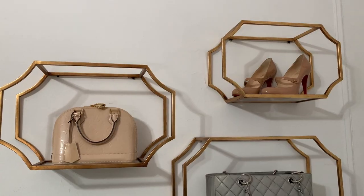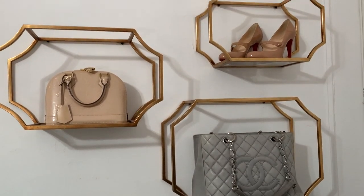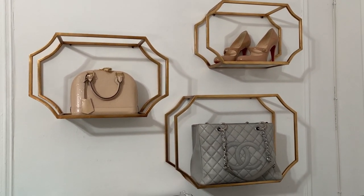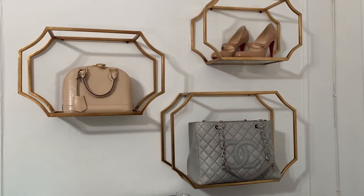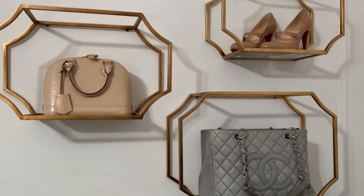The next item that I've purchased for my home that I'm really loving are my gold wall shelves. I love these shelves, and anytime I put them in my Instagram pictures or they're in the background, I always get asked about them. They're beautiful, they're sturdy, and they're a wonderful way to display products. I'm a big fashion lover, so I'm displaying some of my favorite shoes and handbags on there.